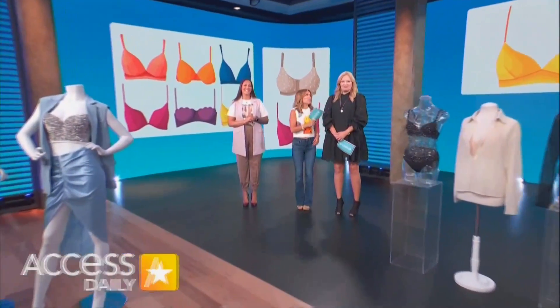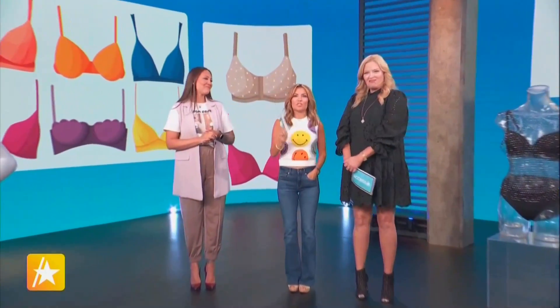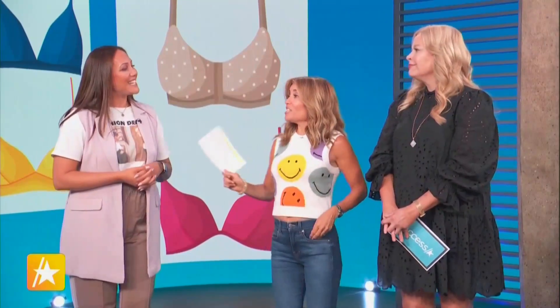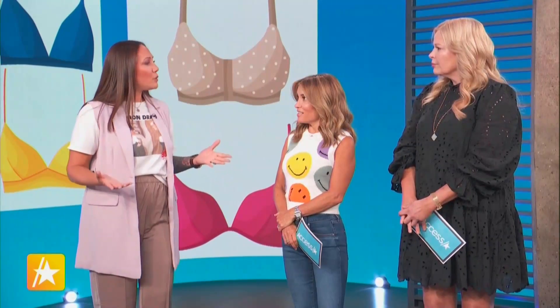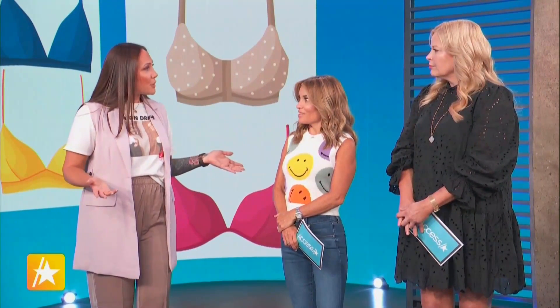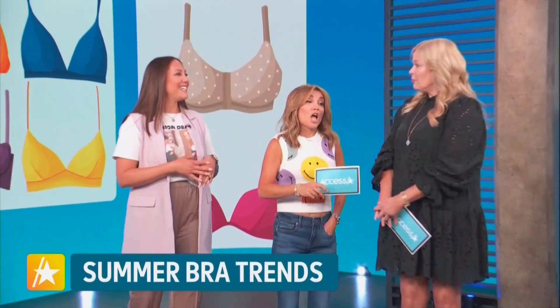Welcome back to Access Daily with my co-host Melissa Peterman, and we are excited because joining us now is our favorite intimate apparel influencer, Janae Luciani, looking so cute in her shirt. She's going to show us the hottest bra trends this summer. This is cool because people are now wearing bras as outerwear — maybe because of the heat wave, or celebrities are doing it, and we want to get a little riskier with our fashion choices. It can be tough to pull off, but I'm going to show you how.